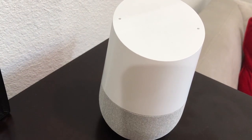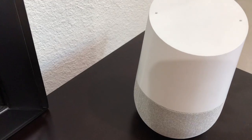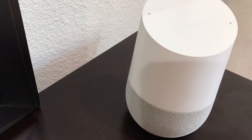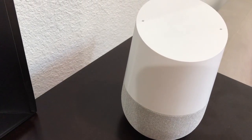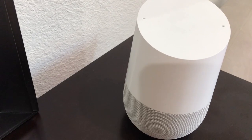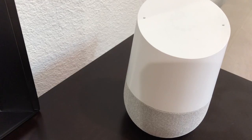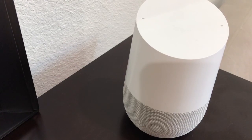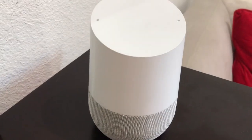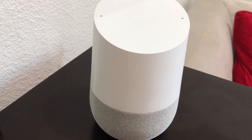One thing it cannot do is mix two languages in the same sentence — like speaking half in English and half in French — it will not understand that. Apparently they're going to add many more languages like Hindi, Marathi, Indonesian, Korean, Russian, and Swedish. So have fun with your new bilingual Google Home!